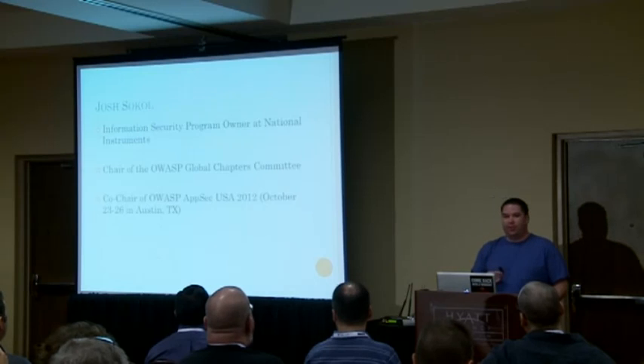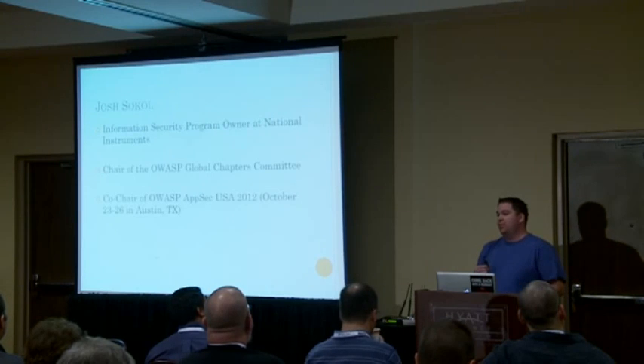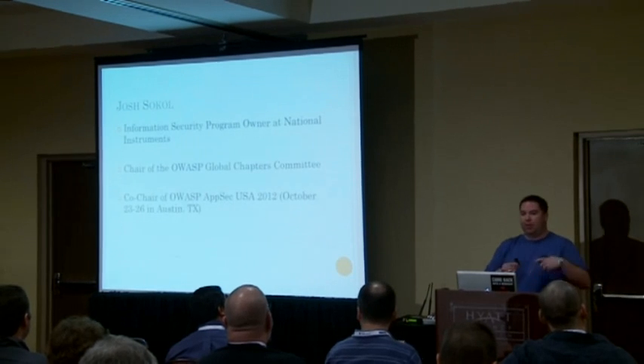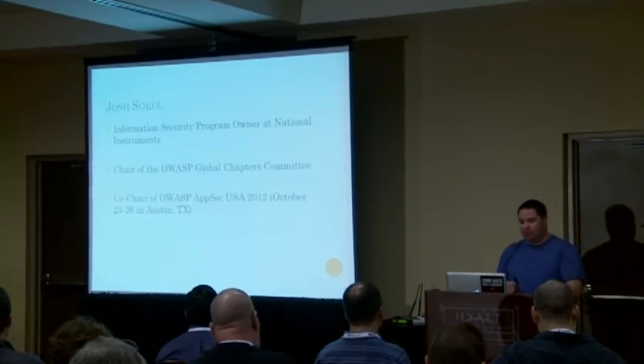If you guys have any questions, problems, concerns, whatever — I realize we're getting towards the end of the conference — feel free to talk to me. Any feedback, things that we can do better for you next year, let us know. We're here to help you guys.